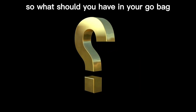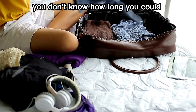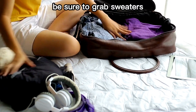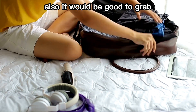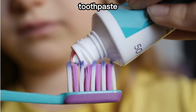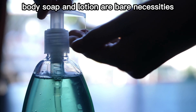So what should you have in your go bag? One is a change of clothes. You don't know how long you could be away from home, so grab some PJs and comfortable clothes. Be sure to grab sweaters or a jacket if it gets cold where you are. It would also be good to grab a change of shoes or any other daily supplies you need — toothpaste, a toothbrush, body soap, and lotion are bare necessities.